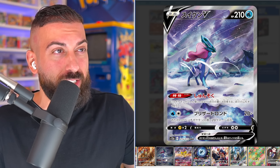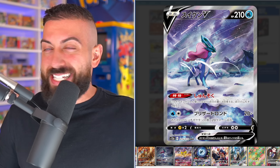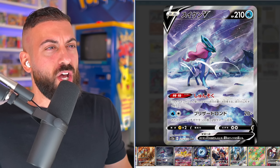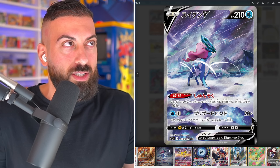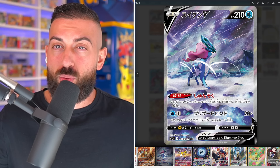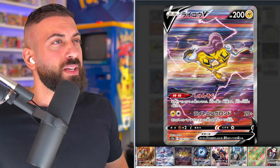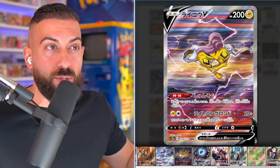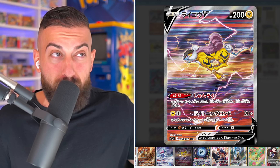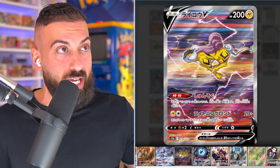This set might just be the very best set — not just from the Sword and Shield era. It features the Art Rare Gallery, or the Galarian Gallery as they're calling it, which will contain 70 cards. This is similar to the Trainer Gallery that we're seeing in a lot of the newest sets like Brilliant Stars, Astral Radiance, Lost Origin, etc.